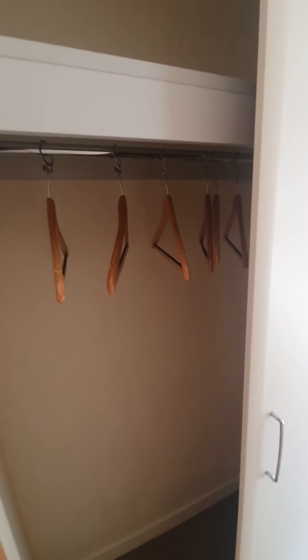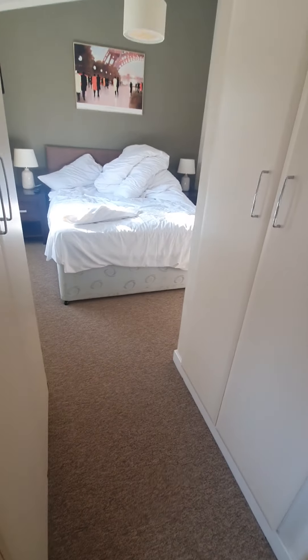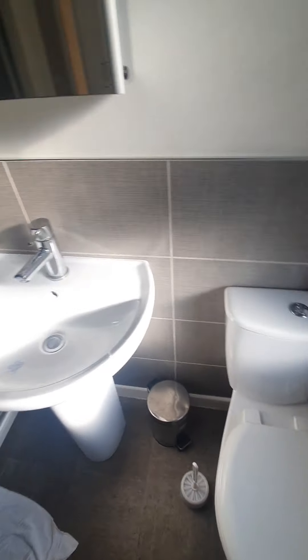There were double wardrobes — one wardrobe this side and one wardrobe the other side, which was really handy. And then you walked in here and had your ensuite shower room.